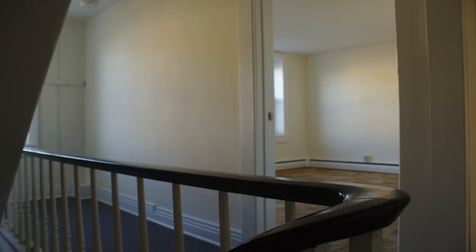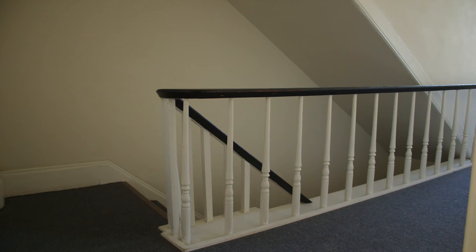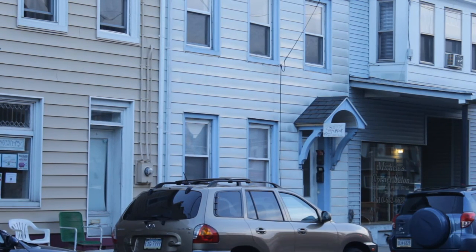As you can see, we're now standing in the hallway, which has a nice layer of carpet. Leading from this hallway you have the entrance to the master bedroom, the full bath, and the stairway which leads down to the front door and out to Home Avenue.